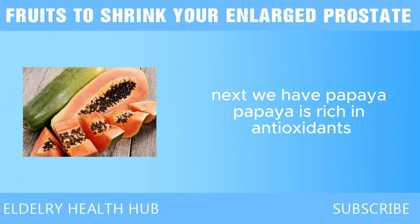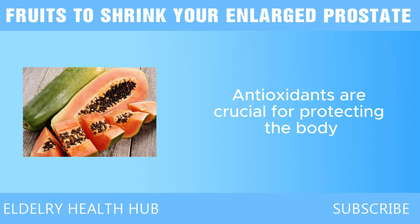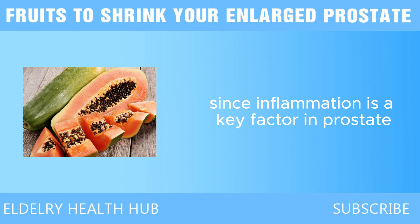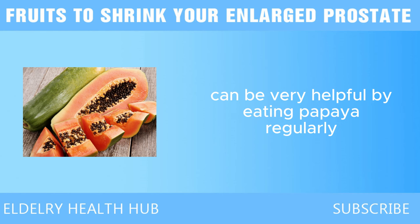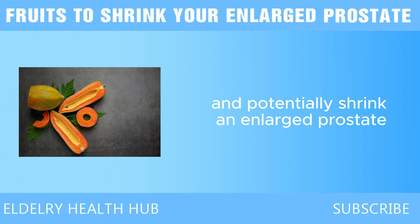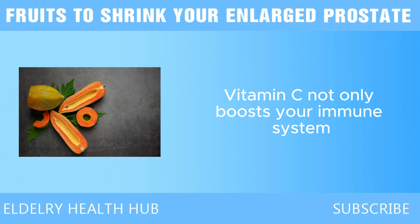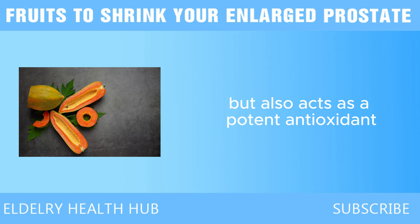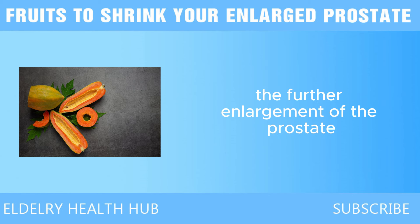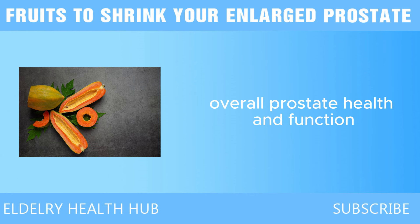Next we have papaya. Papaya is rich in antioxidants, especially beta-carotene, which is a form of vitamin A. Antioxidants are crucial for protecting the body's cells from oxidative stress, which can lead to inflammation. Since inflammation is a key factor in prostate enlargement, reducing it through a diet rich in antioxidants can be very helpful. Papaya is also an excellent source of vitamin C, which acts as a potent antioxidant, helping to reduce oxidative damage in the prostate and prevent further enlargement, while supporting better overall prostate health and function.